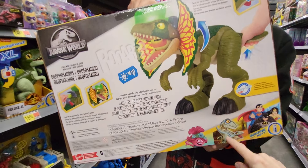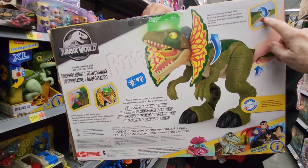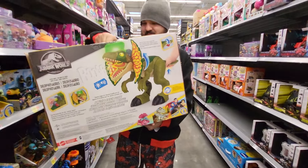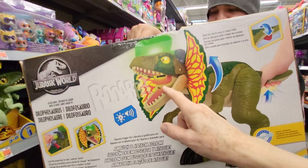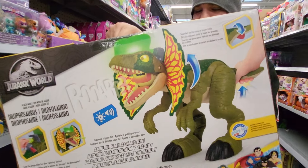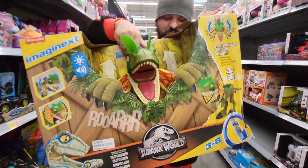It's by Mattel. I'm trying to read everything. It says you can turn it — so when you take it out and put it together, you turn its tail and it screams, the lights come on, and the wings open up. Alright, let's see the front. There it is.